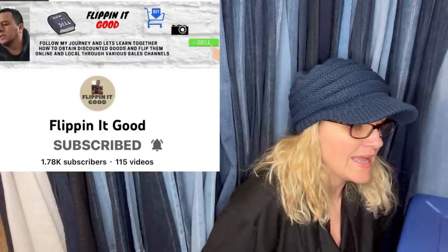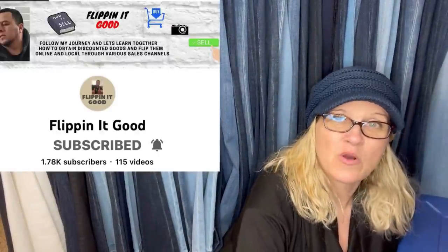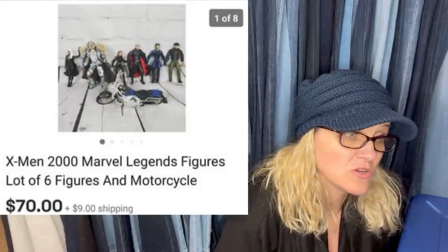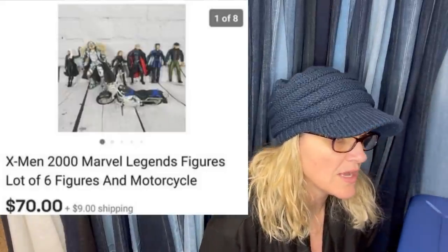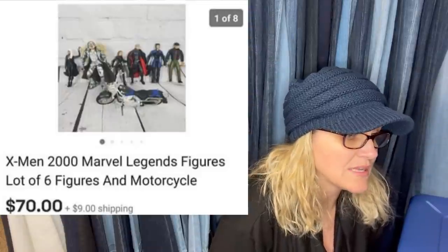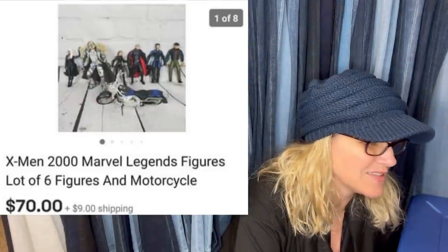This one comes from Flippin' It Good — he's a bolo finder who does a lot of retail arbitrage and recently doing pallets. He said: every time I see action figures at yard sales, I buy them and lot them up. This came with a Professor X with Wheelchair character which sold for $20 plus shipping. He sold the rest as a lot for $70 plus shipping. Found them for $4 at a yard sale — they're X-Men Marvel.